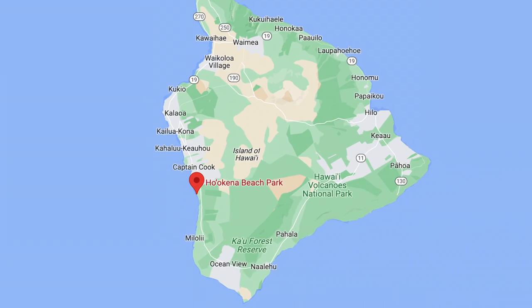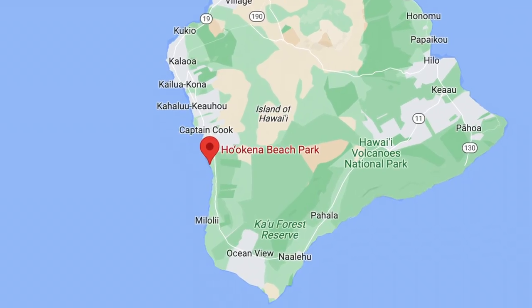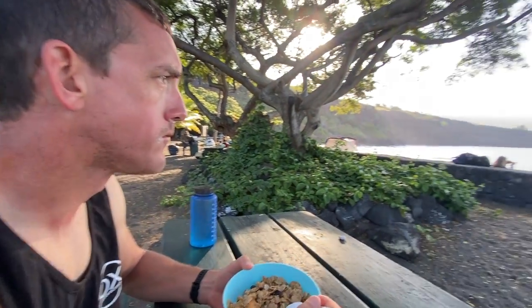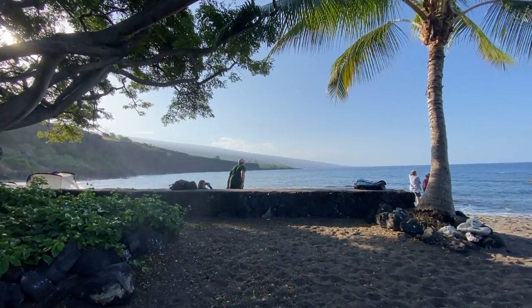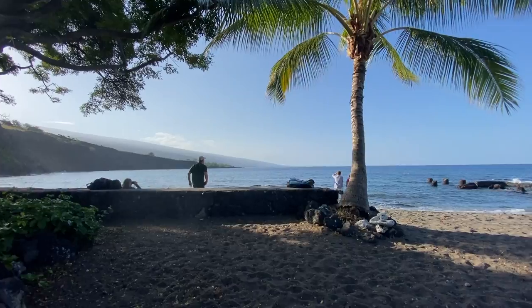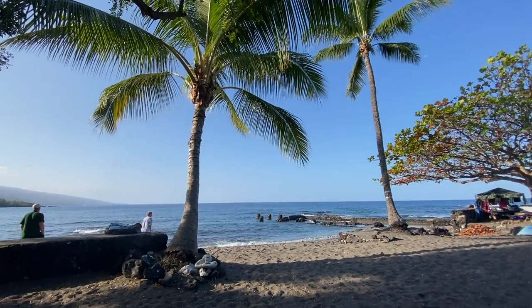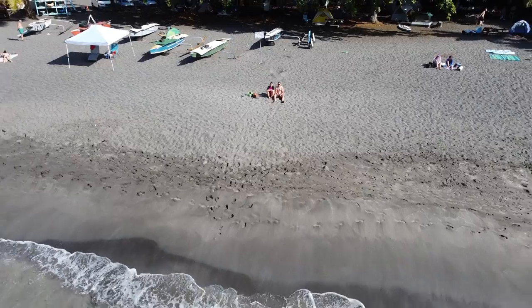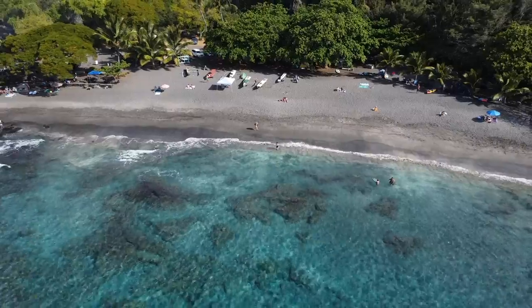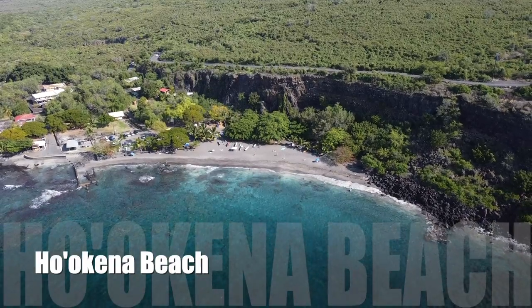Next up, Ho'okena Beach — this beach gets my top vote for the best beach on the island. So we camped here, woke up early, had breakfast on the beach at the picnic table before everyone else was awake, and then we just snorkeled the rest of the morning. As for the water, it's beautiful — so clear, so calm, just beautiful.